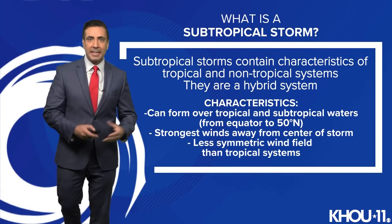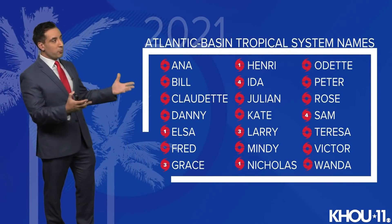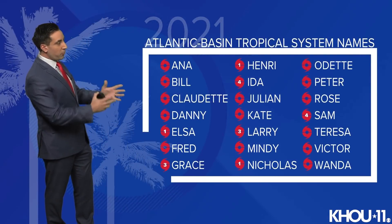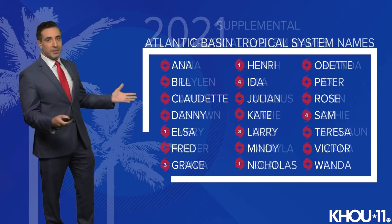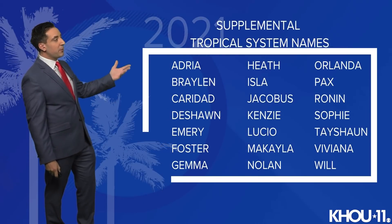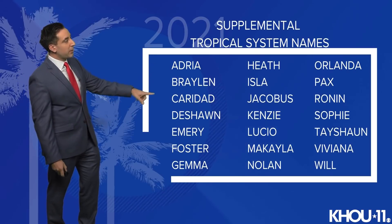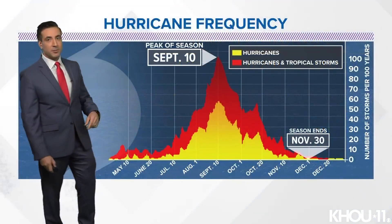Here's a look at the Atlantic Basin tropical system names — we've used all 21. Wanda is the most recent name. Here is our secondary list of names; if we do need them, any other named storms will come from this list: Adria, Braylon, Caridad, Deshawn, Emery, Foster, and Gemma.